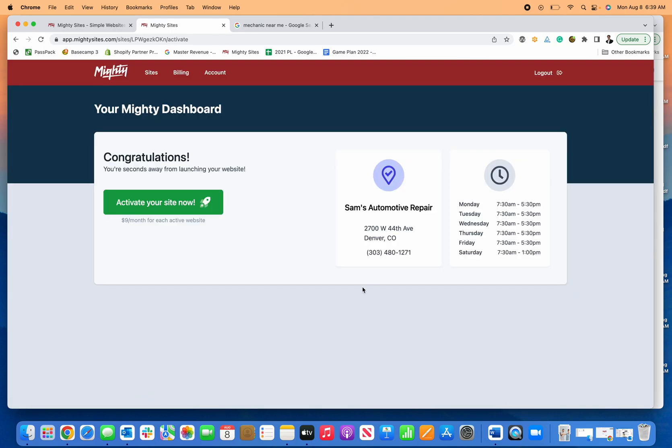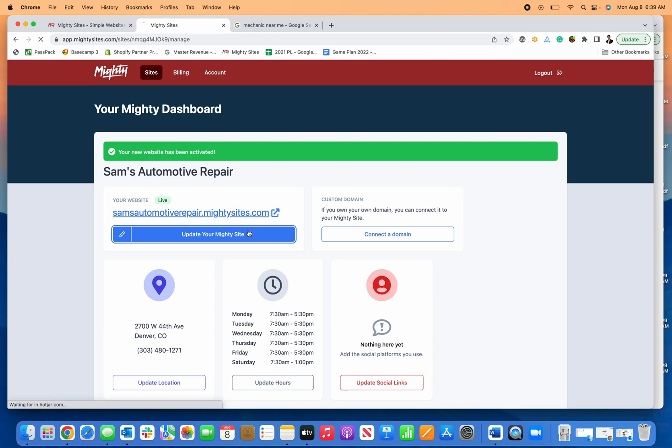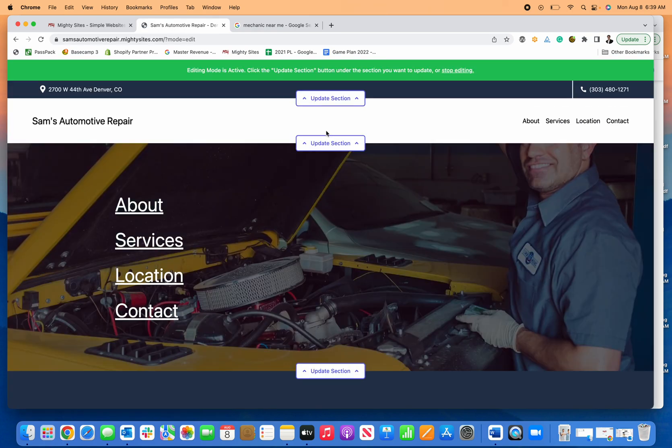It's only nine dollars a month for hosting, editing, managing, and launching your new site. I can activate it, and let me just show you how easy it is to actually make edits to your brand new website.